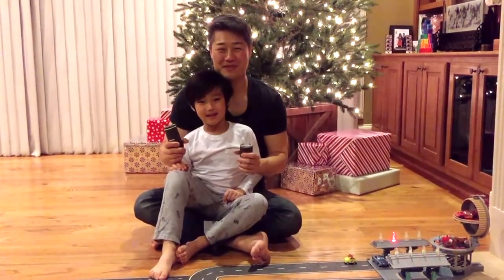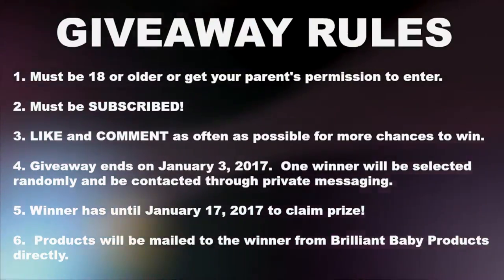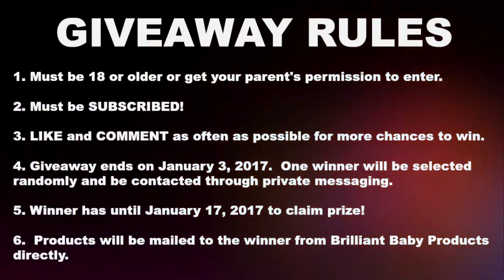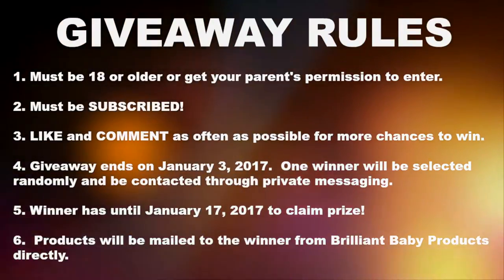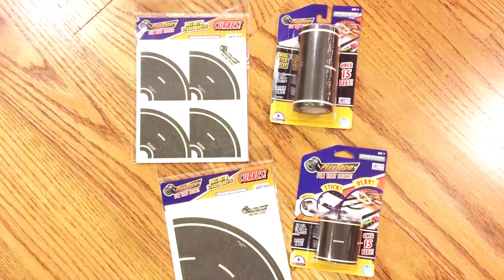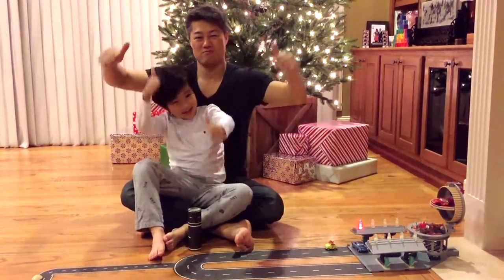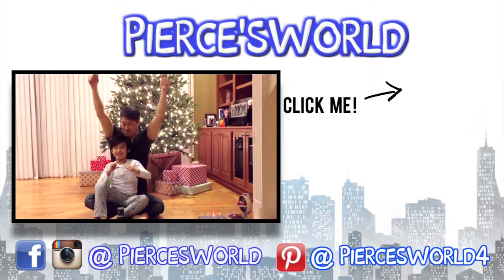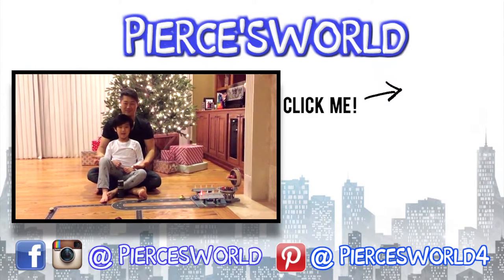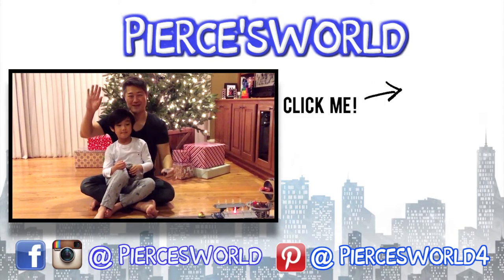So thank you again, BrilliantBabyProducts.com — you can buy these play tapes on Amazon! To enter this giveaway, get permission from your parents to participate. You have to be 18 and older. Make sure to be subscribed, like and comment as often as possible for more chances to win. One lucky winner will be selected, and Brilliant Baby Products will be mailing you everything in this set. If you like this video, please give me a big thumbs up, and don't forget to subscribe to my channel, Pearce's World. Follow me on Facebook and Instagram, and check out my Pinterest page. Happy Holidays, bye!